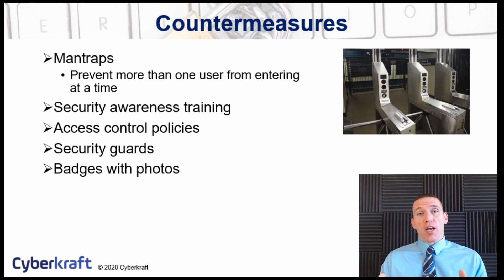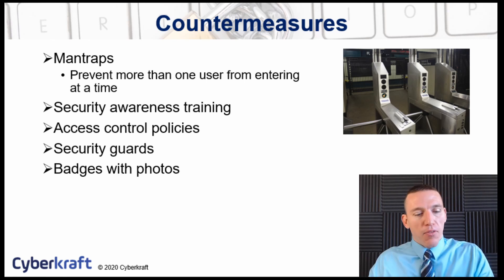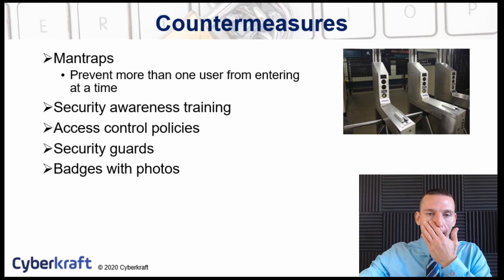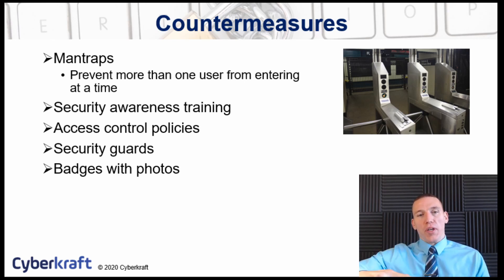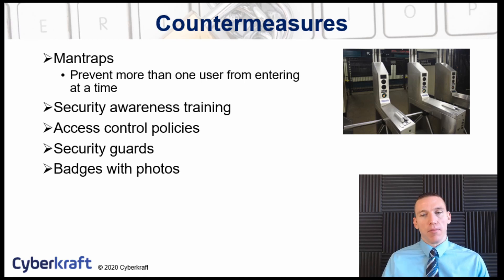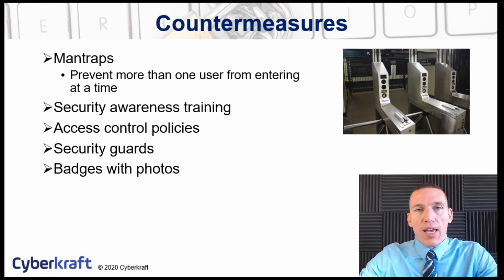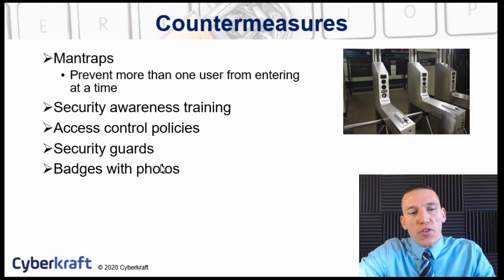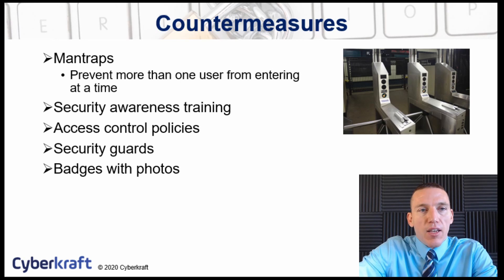You can also use guards at a security checkpoint to ensure every credential is checked and people are verified one at a time — a very effective method. If you've ridden a subway or gone into a football stadium, you've seen a limited man trap like a turnstile, kind of like a water wheel with three bars that prevents somebody from walking in directly behind you using your same payment. More sophisticated man traps are a small chamber, almost like an airlock, where you walk in, it completely seals off, and then opens on the other side. Badges with photos, along with security guards, will definitely help protect against tailgating.